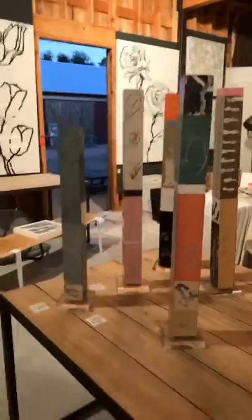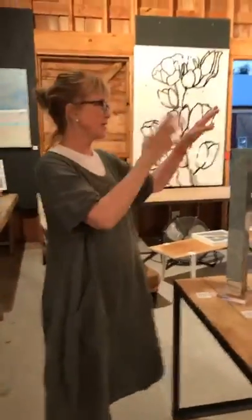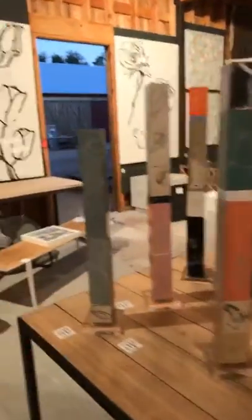That's the beauty of having my own space and not being in a gallery — I can do the painting, I can do sculpture, I can do anything I want.